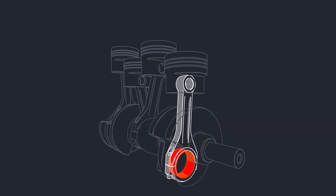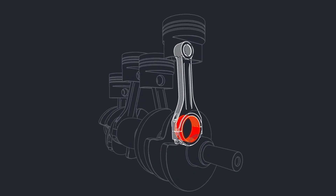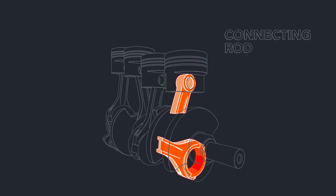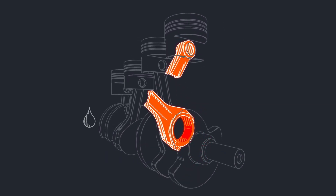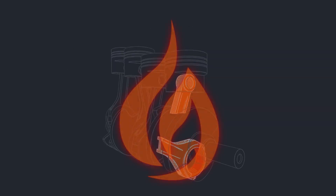If the vehicle continues to be driven with a worn bearing, the bearing can fail and the vehicle could stall. In some instances, the engine stall is caused when one of the rotating components in the engine, the connecting rod, stops rotating and fractures. When a connecting rod fractures, the broken parts may damage the engine block, allowing oil to escape and contact hot engine surfaces. This can lead to a fire.